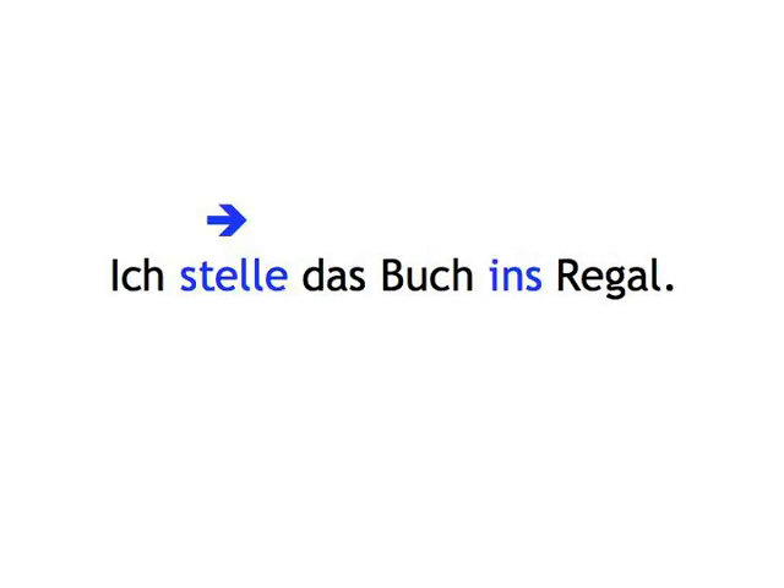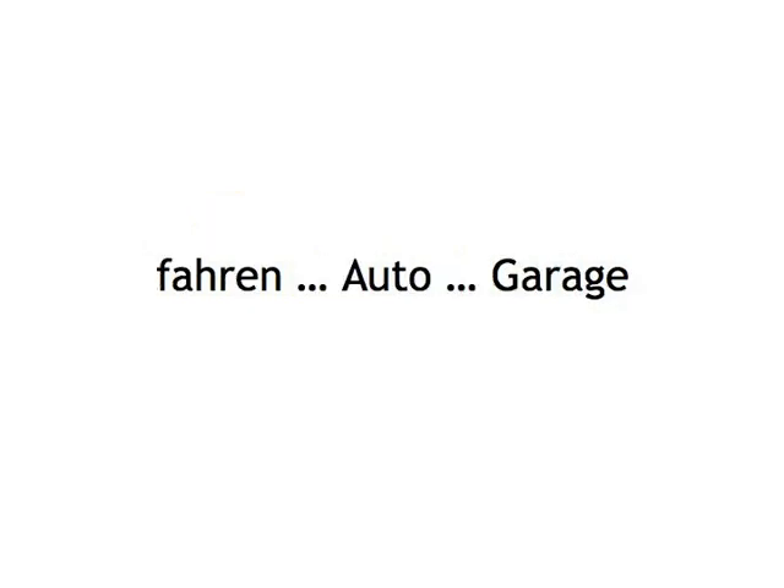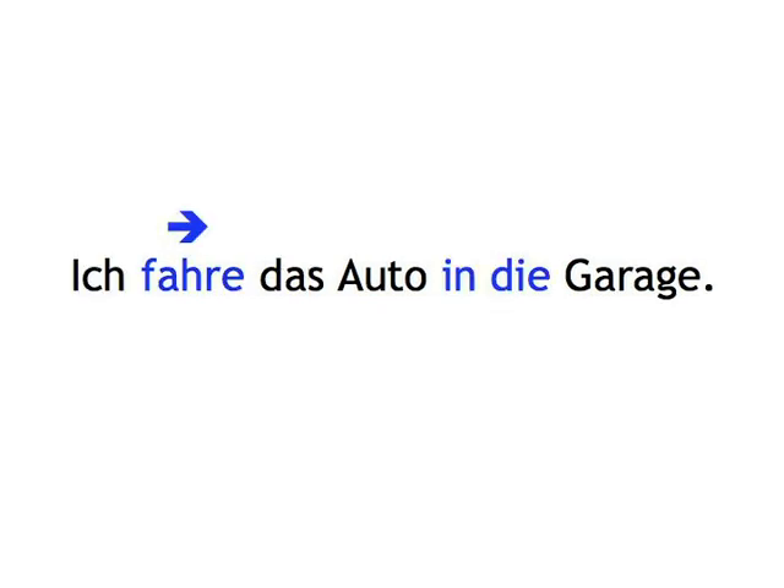stellen, Buch, Regal — Ich stelle das Buch ins Regal. fahren, Auto, Garage — Ich fahre das Auto in die Garage.